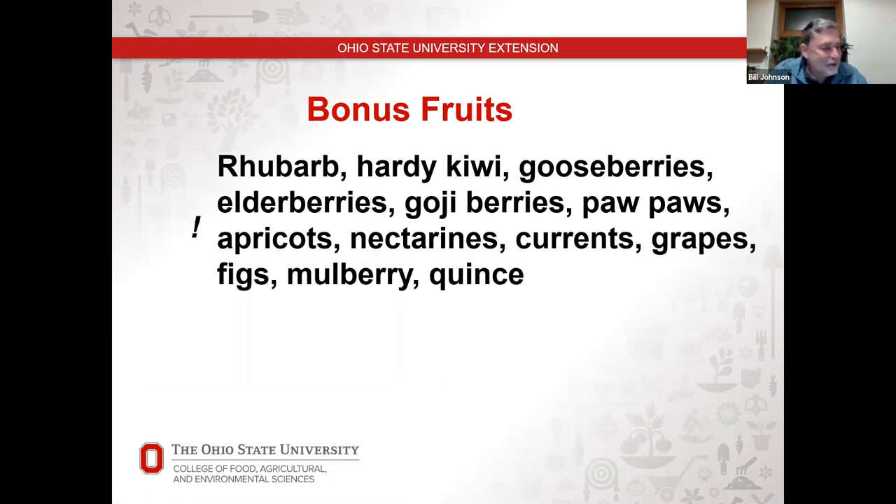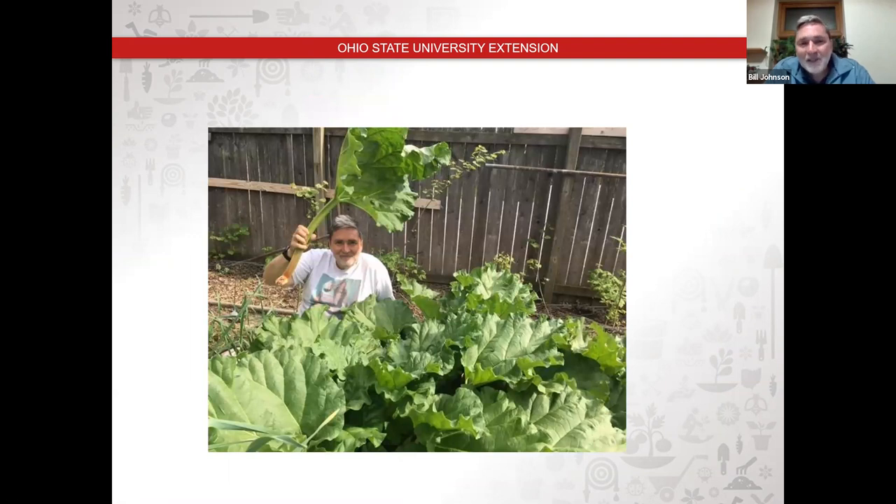I want to cover some other fruits quickly. This is rhubarb — I'm actually sitting on the ground, not standing next to it. I like growing rhubarb. I've got a recipe for Mrs. Porter's world-famous rhubarb punch. I've never had any disease issues or pest issues with it. It can also be considered an ornamental if you need to camouflage it in front yard areas.